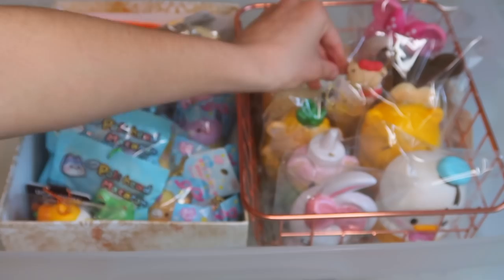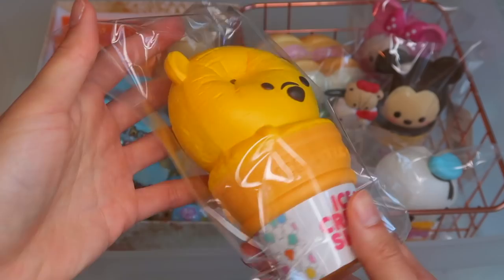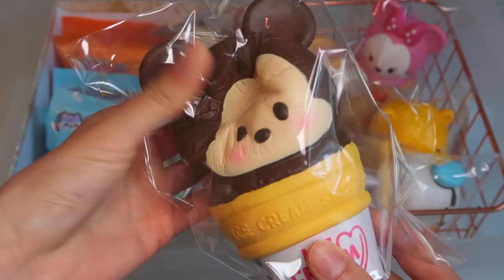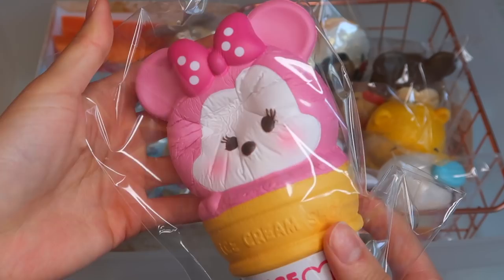Not too sure if I showed my full set of the ice cream, but here is Donald Duck — really slow rising. This is Mickey — this one's probably the most slow rising. And here is Minnie — actually, this one is the most slow rising.